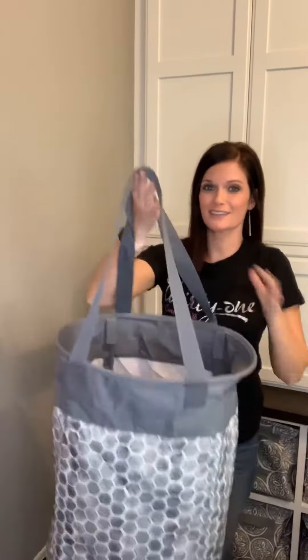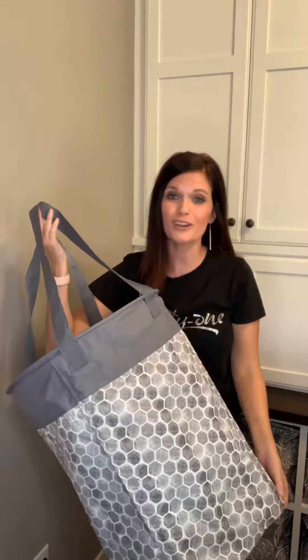This is our Stand Tall Bin. It's so big it's hard to get it in the video. This is such a great product — it's one of our top 10 products at 31 Gifts because it is so popular in so many households. Let's take a close peek at why it's so awesome.